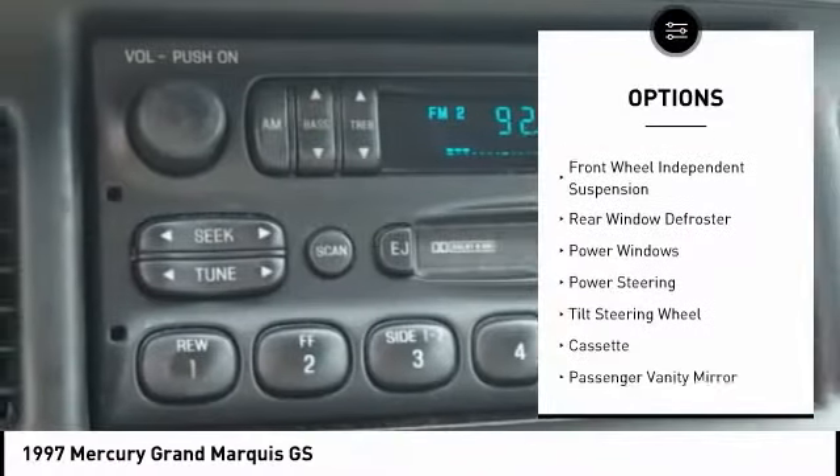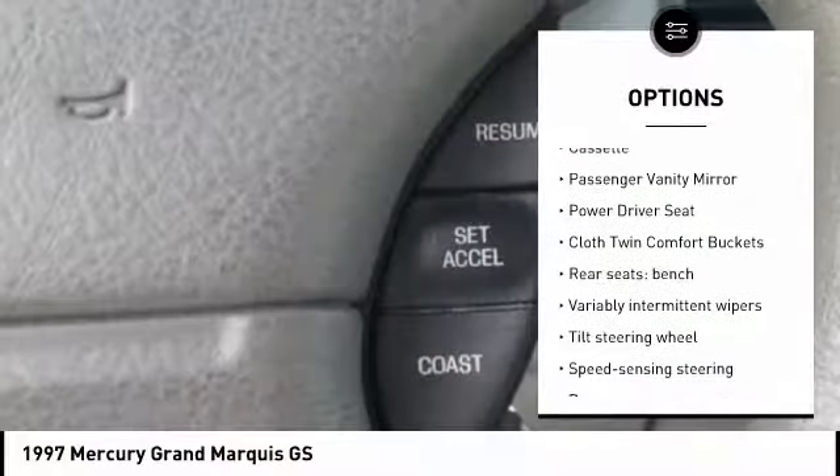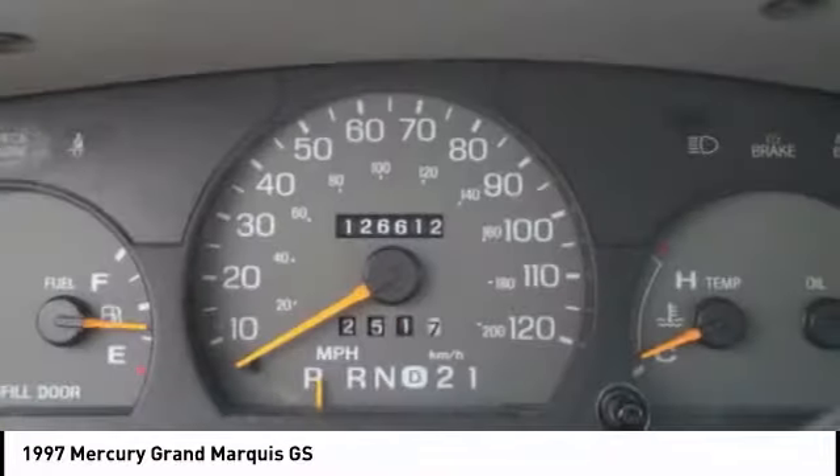Four-wheel disc brakes, front-wheel independent suspension, rear window defroster, power windows, power steering, tilt steering wheel, cassette, passenger vanity mirror, power driver seat.